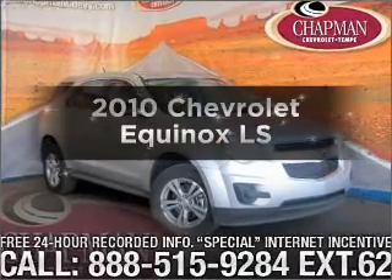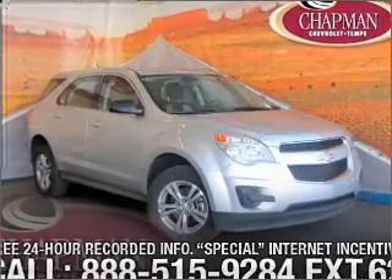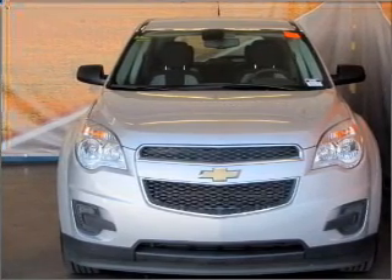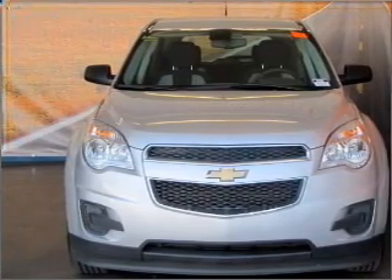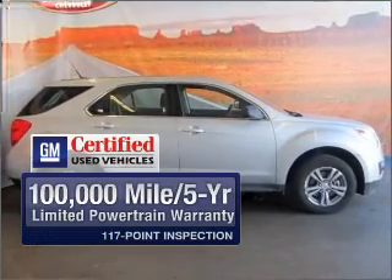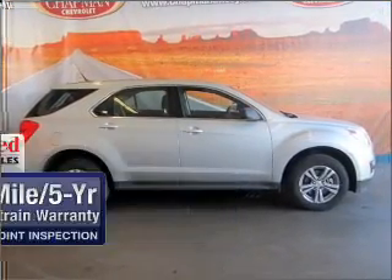Presenting the 2010 Chevrolet Equinox. If you're looking for an automobile with great attributes, look no further. With an efficient four-cylinder engine connected to a smooth-shifting six-speed automatic transmission, GM Certified checks out with a 117-point inspection and a complete vehicle history report.